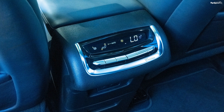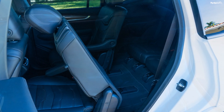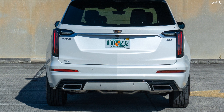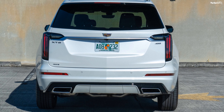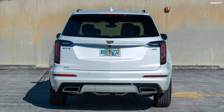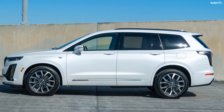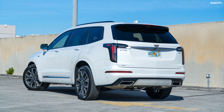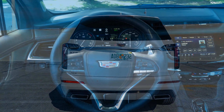In the first row, the XT6 offers headroom of 39.8 inches, legroom of 41.2 inches, shoulder room of 58.3 inches, and hip room of 56.1 inches. The X5 and Q7 offer headroom of 40.8 and 39.9 inches, legroom of 39.8 and 41.7 inches, and shoulder room of 60 and 59.5 inches respectively. In the second row, the XT6 comes with 39.1 inches of headroom and legroom, 57.4 inches of shoulder room, and 55.7 inches of hip room. The X5 offers 38.7-inch headroom, 37.4-inch legroom, and 58.1-inch shoulder room, while the Q7 offers 38.8 inches of headroom and legroom, and 58.5 inches of shoulder room.